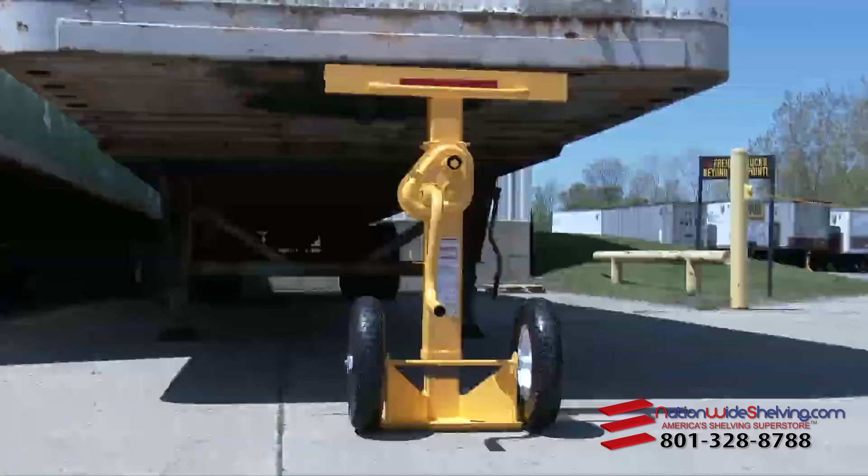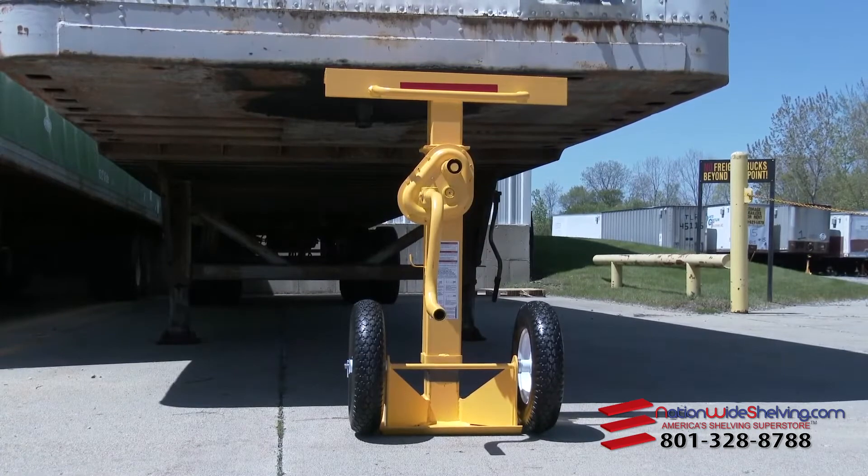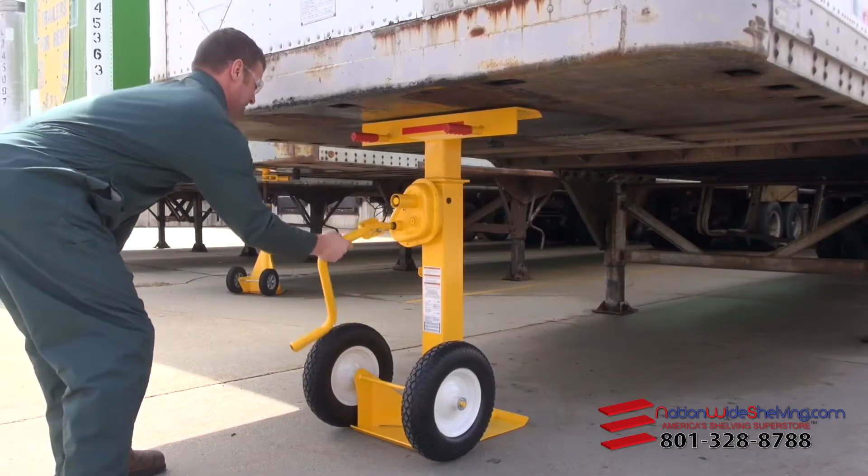Trailer stabilizing jacks are required by OSHA. They provide an extra line of defense in case a trailer's onboard landing gear fails.